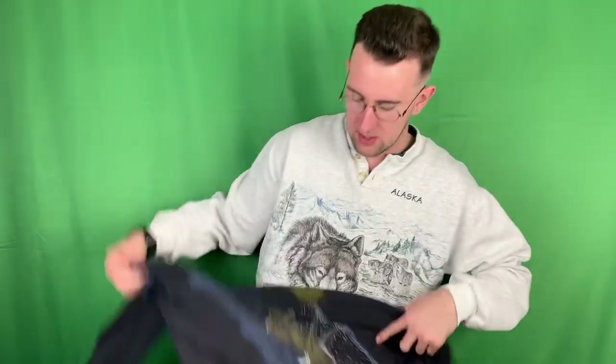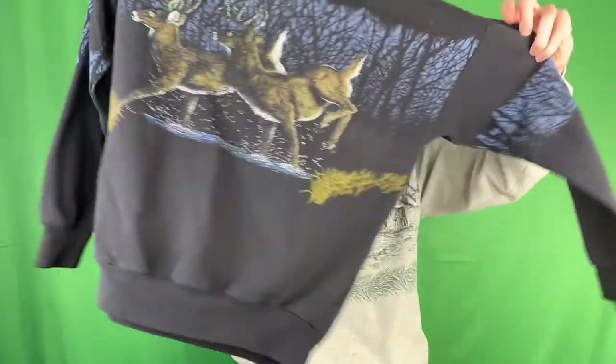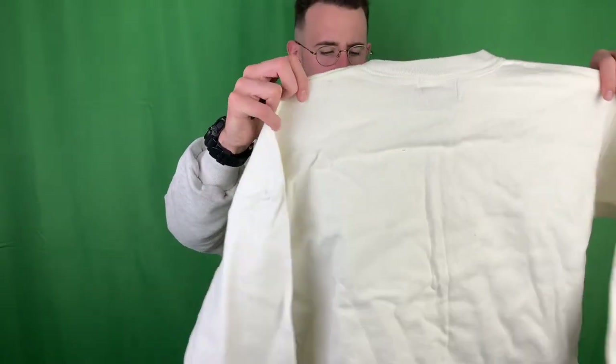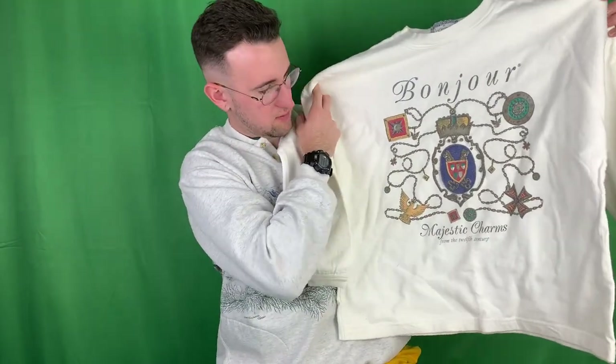Got another AOP sweater - this one's got some more deer on it, some deer frolicking in the forest. Front pockets, and then the same print on the side, sleeves, and the back. Got a random crew neck sweater that says Bonjour - not really sure what the design is, just kind of cool. Nice crew neck sweater, more of a cloth or denim feeling as well.